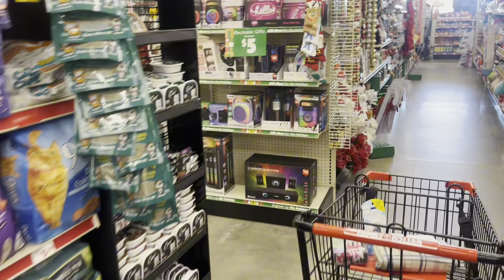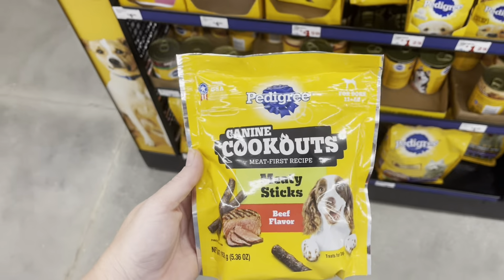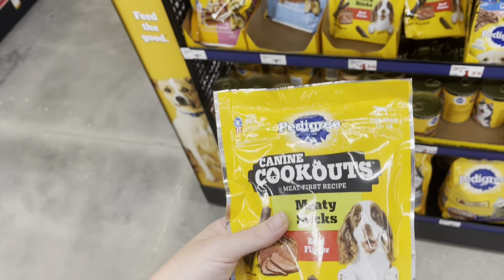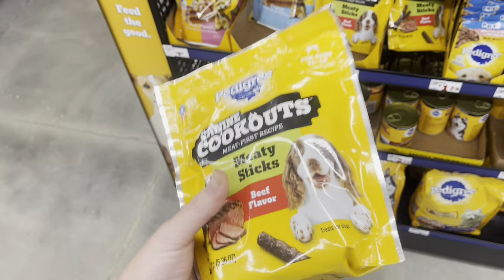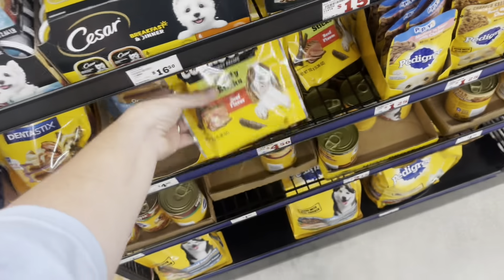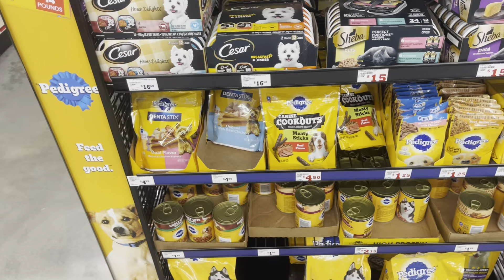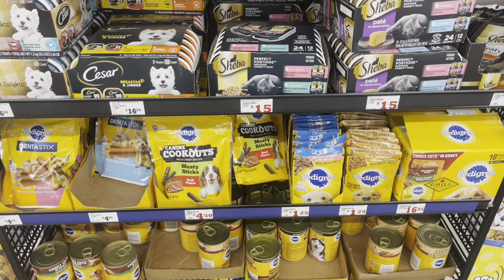Y'all just check out the pet section and maybe screenshot some of these for visuals so you can find them. I found the Canine Cookouts — they're by Pedigree, $4.50 each. We have a $3.99 coupon off of two, so you'll pay $9 for both, then get $4 taken off, basically making it $6 for two packs. That's a really high-value coupon. I'm not going to pick it up today because I just bought other treats last week and haven't even used those yet.